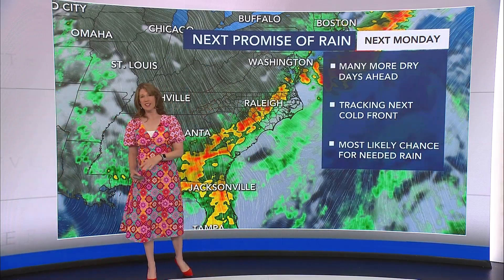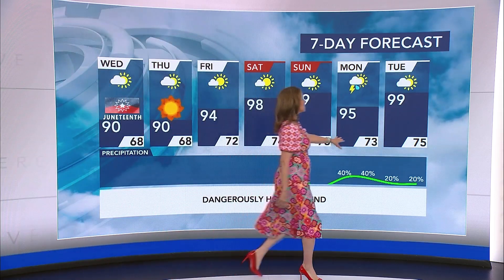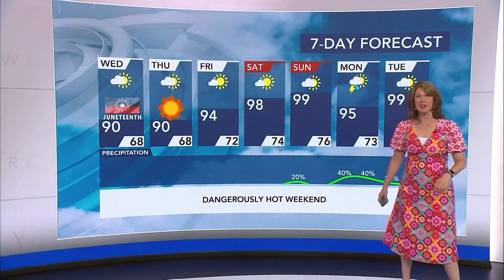We'll see a cold front on Monday and as it gets a little closer we'll talk about how much rain that may bring us. It's not going to bring us back from these very dry conditions that we're seeing, but every little bit helps. Once that front moves through it is still hot — 99 for Tuesday.